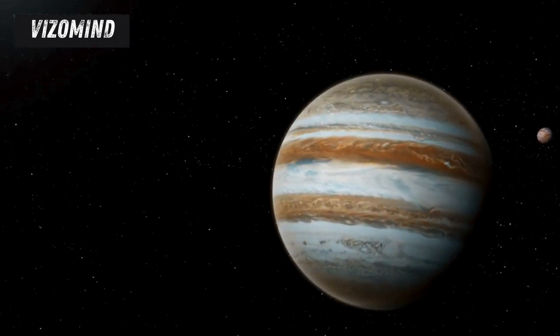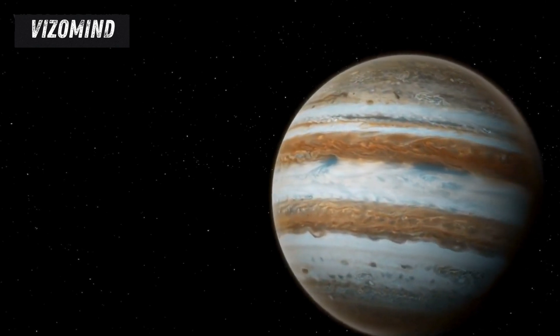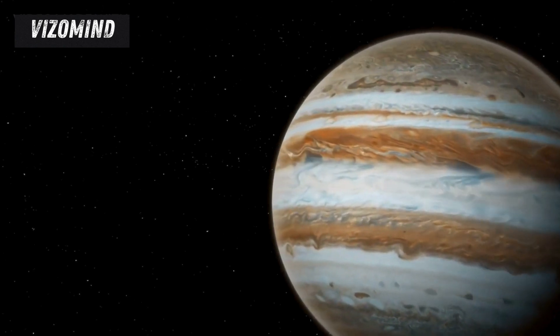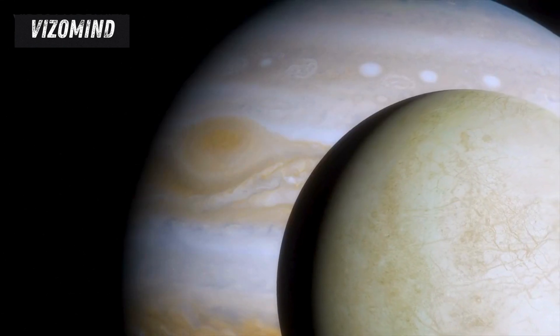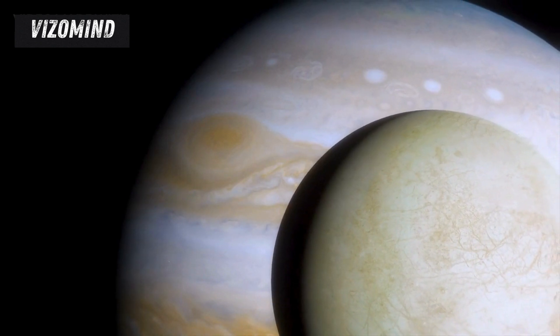NASA's Europa Clipper mission, set to launch in October 2024, embodies this ambition, embarking on a daring journey to unlock the secrets of this enigmatic world. Our quest to understand Europa is a testament to the power of human curiosity and our relentless pursuit of knowledge. It is a journey into the unknown, a voyage of discovery that could redefine our place in the cosmos.